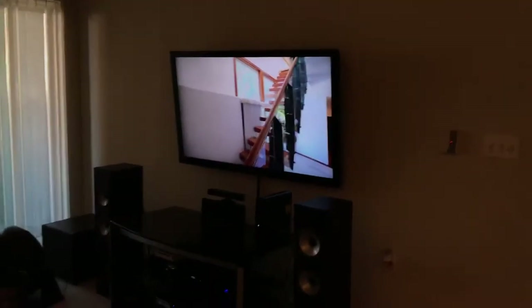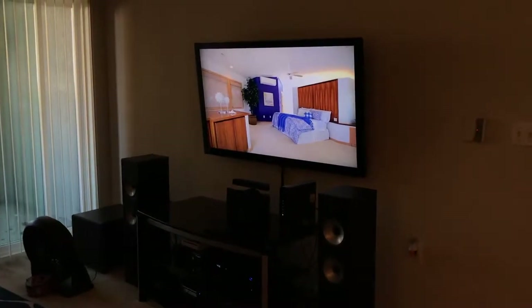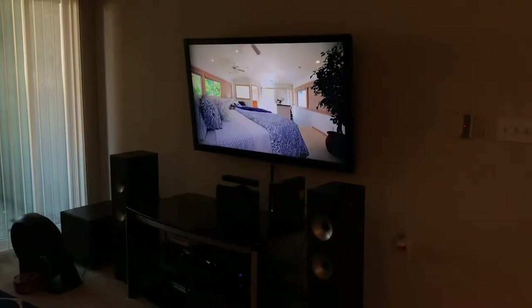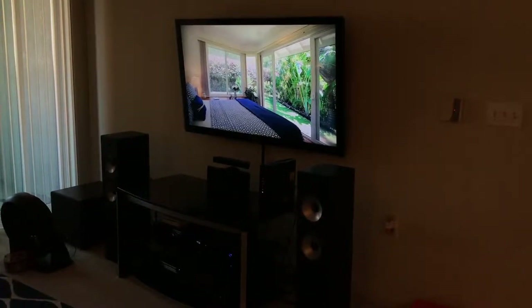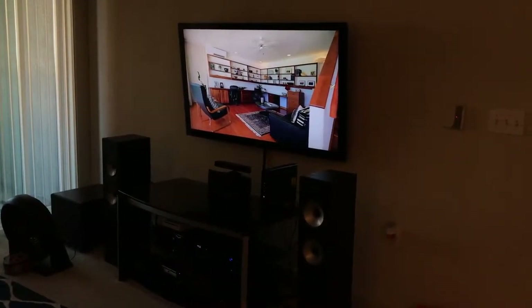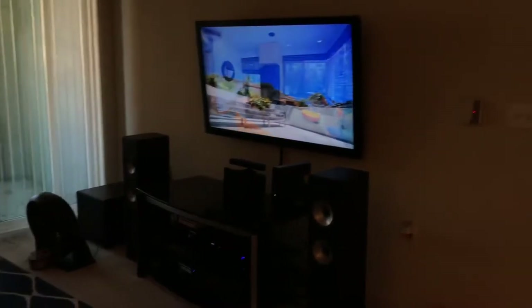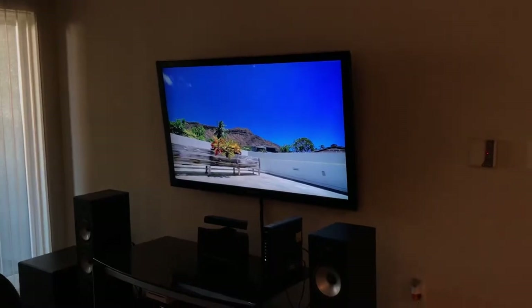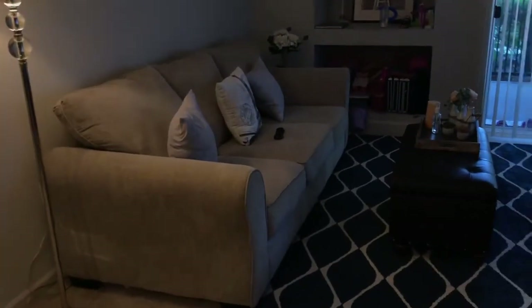I might upgrade to a new TV. I'm looking at the new OLED — either the LG or Sony OLED, or a Samsung Q9 in 65 inches. This current TV is 55 inches, which is perfect for a smaller room or a smaller apartment.